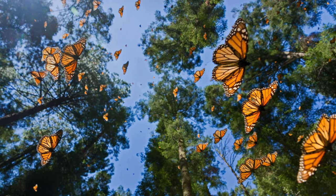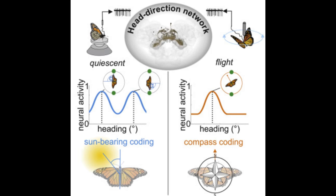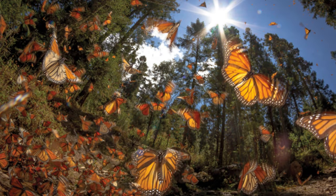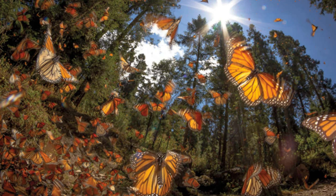Now, let me share with you the fascinating strategy they use for navigation. Recent research has shown that monarch butterflies use the position of the sun as their compass. By observing the angle and direction of sunlight, these tiny travelers find their way, making it one of nature's most remarkable feats.